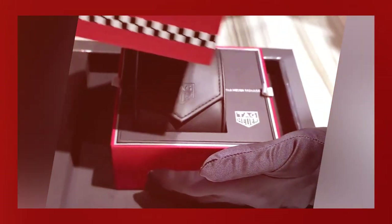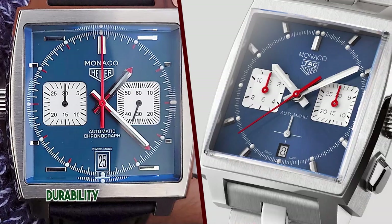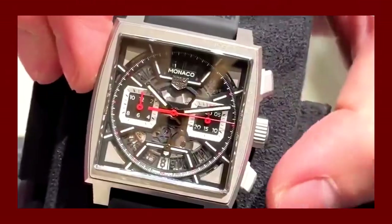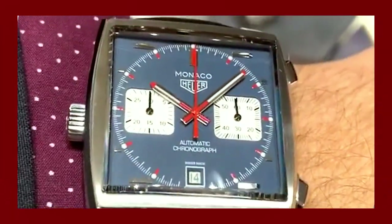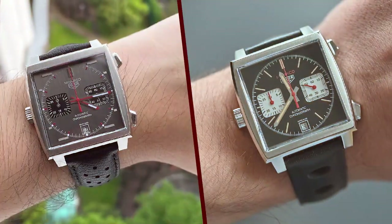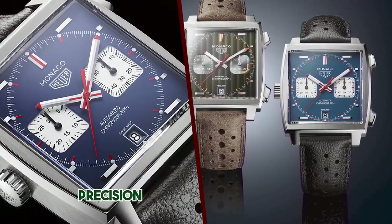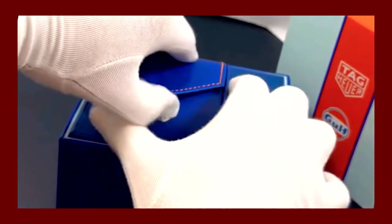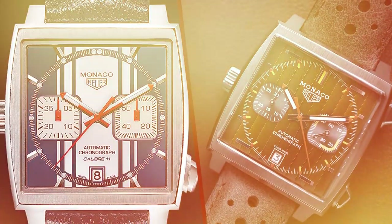Movement: 4 of 5. This timepiece is powered by the Caliber 11 automatic movement. While this movement is not an in-house caliber, it is based on the reliable and renowned Sellita SW300, and it features a Dubois-Dépraz chronograph module. It provides accurate timekeeping, and the chronograph functions work smoothly. However, some watch enthusiasts might prefer an in-house movement at this price point.